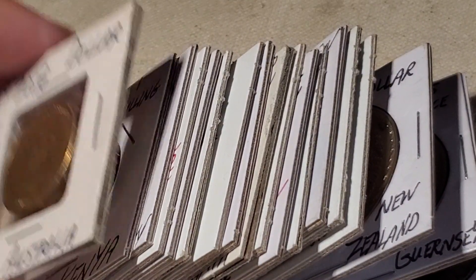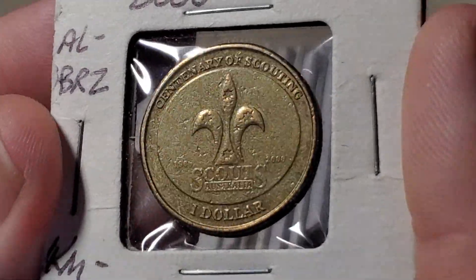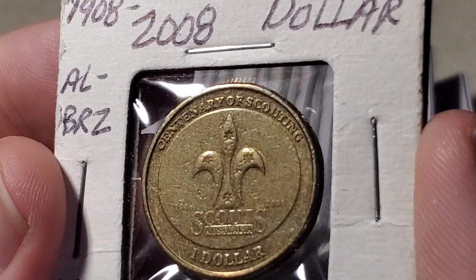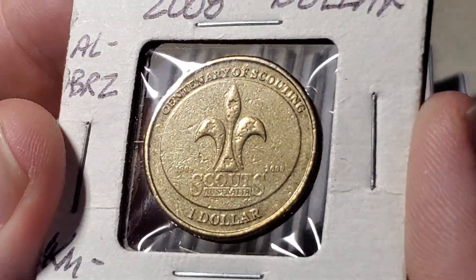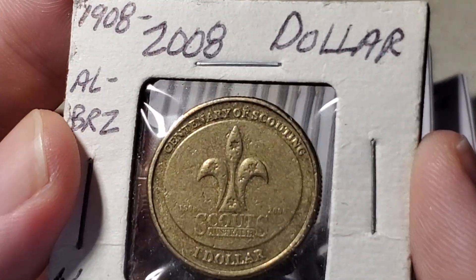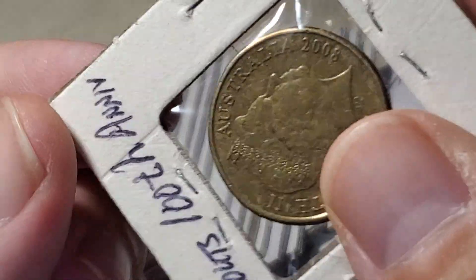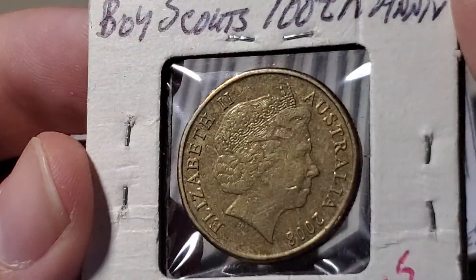Next is a commemorative one-year coin from Australia — the one dollar marking the centenary of scouting, which must have been founded in Australia in 1908. The coin was made in 2008 and is aluminum bronze, catalogued as KM1039. Flip it over and there's Queen Elizabeth on the reverse.